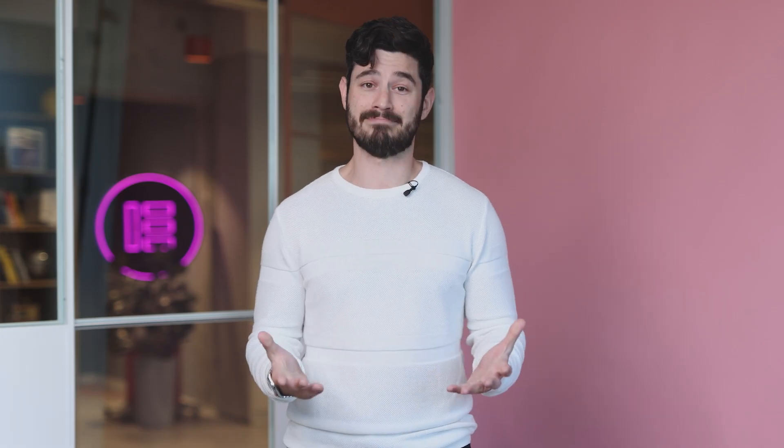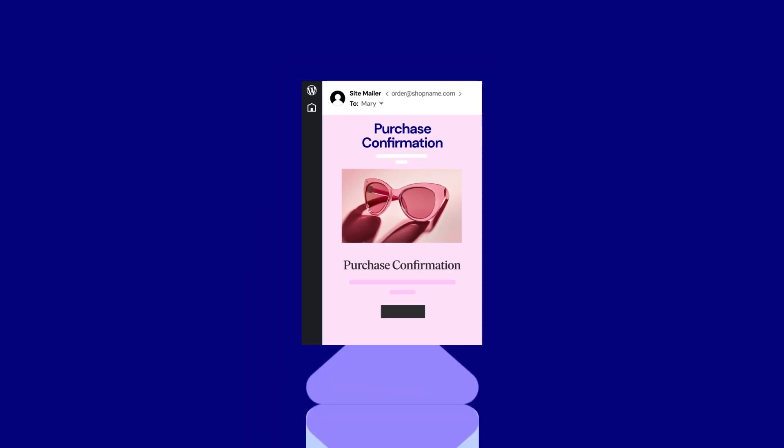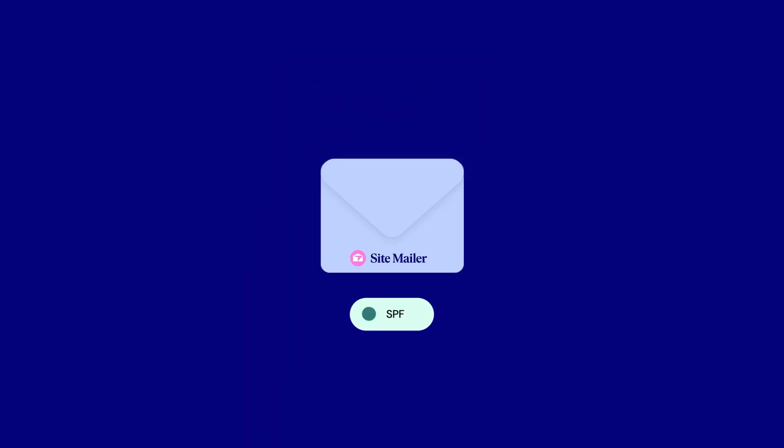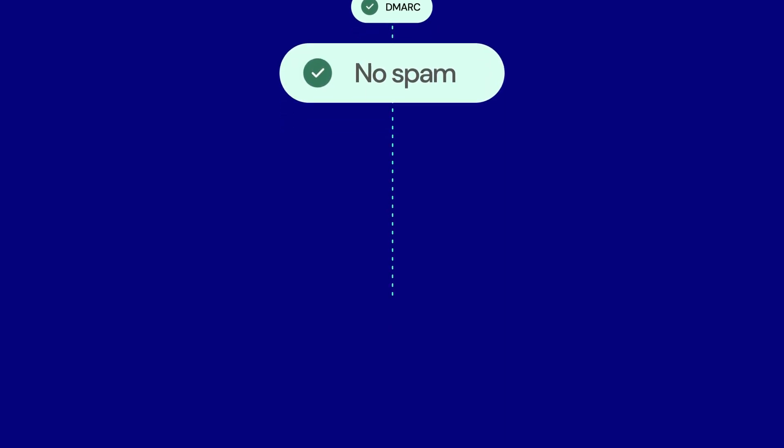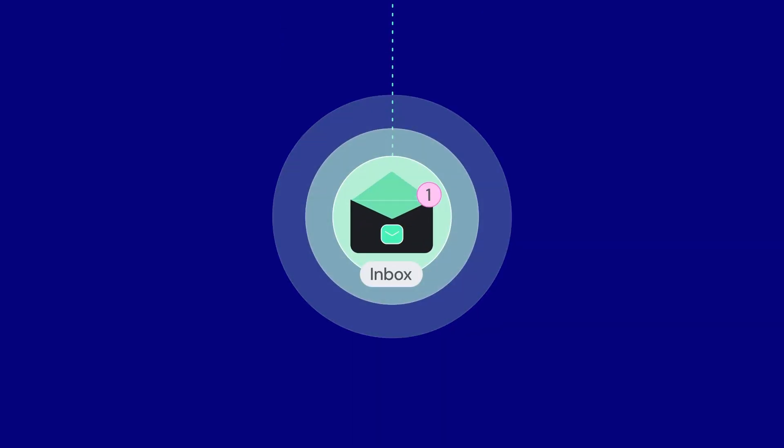One of the main reasons emails get flagged as spam is missing authentication. If you've ever had to manually set up SPF, DKIM, or DMARC, you know it's not fun. With SiteMailer, these authentication methods are supported out of the box. They tell email providers like Gmail and Yahoo that your emails are legit, reducing the chances they'll be marked as spam. You don't need extra plugins or a developer — it's all built in.